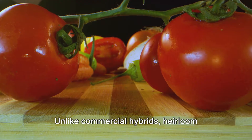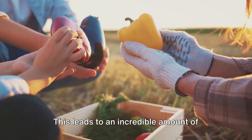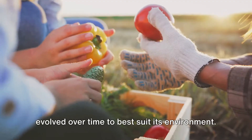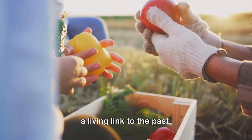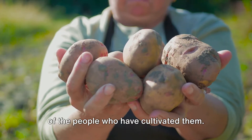Unlike commercial hybrids, heirloom vegetables are open-pollinated, meaning they reproduce naturally from their own seeds. This leads to an incredible amount of genetic diversity. Each heirloom variety is genetically unique and carries traits that have evolved over time to best suit its environment. The beauty of heirlooms is that they are a living link to the past — many of these varieties date back hundreds of years, each carrying a story of the people who have cultivated them.